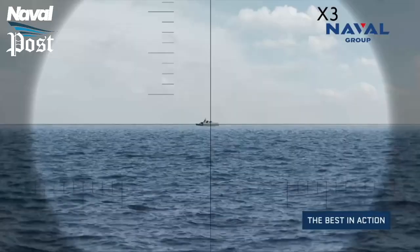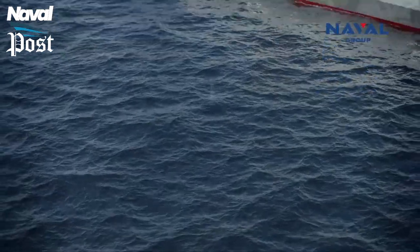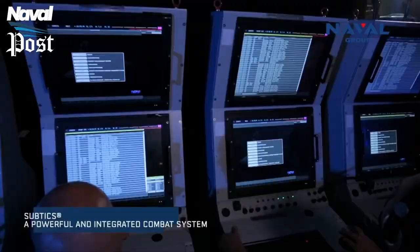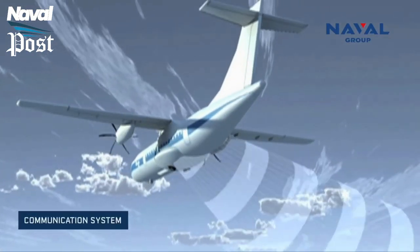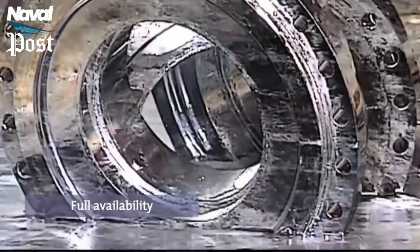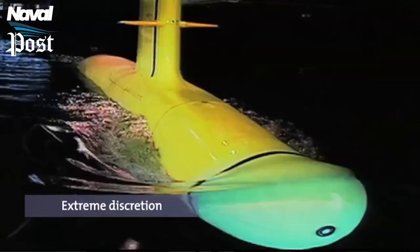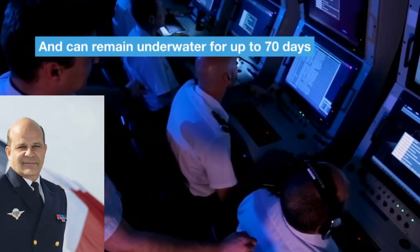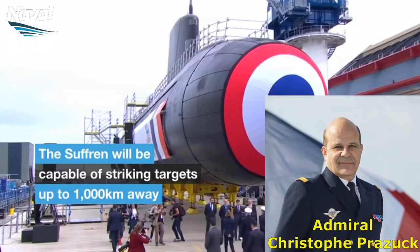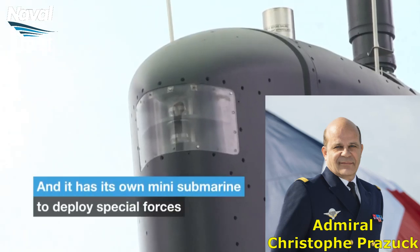Instead of a standard periscope mast, it features an integrated sensor system with a high-definition camera and a laser rangefinder. As a result, it will feature significantly improved sensors and is expected to have tenfold the detection capability of the Amethyst class. Naval Group claims the new Barracuda class is extremely stealthy. Admiral Christophe Prazuck, present at Suffren's launch ceremony, highlighted this point, saying: 'This is not a patrolling submarine — this is a hunter.'